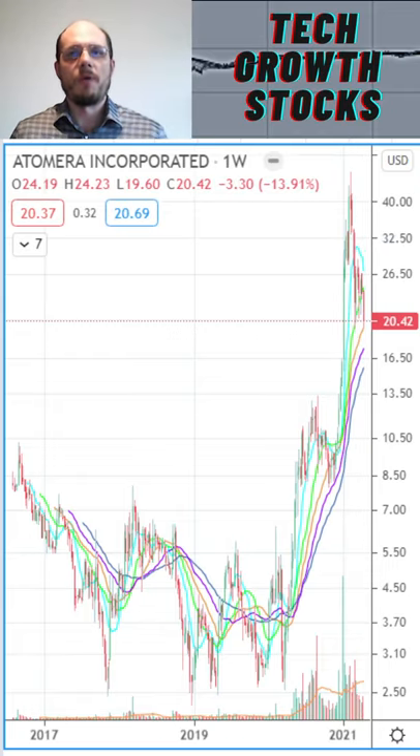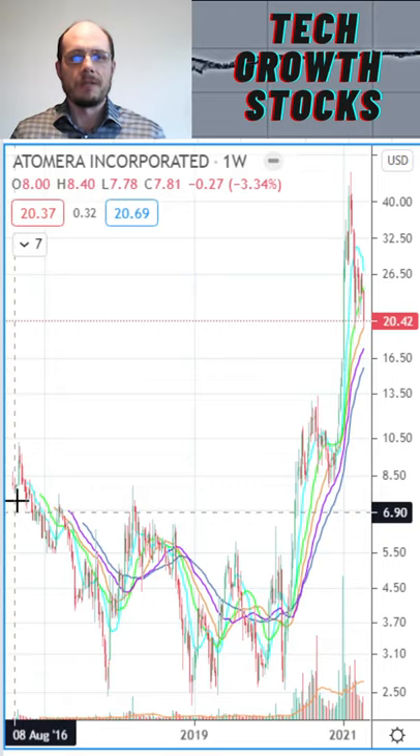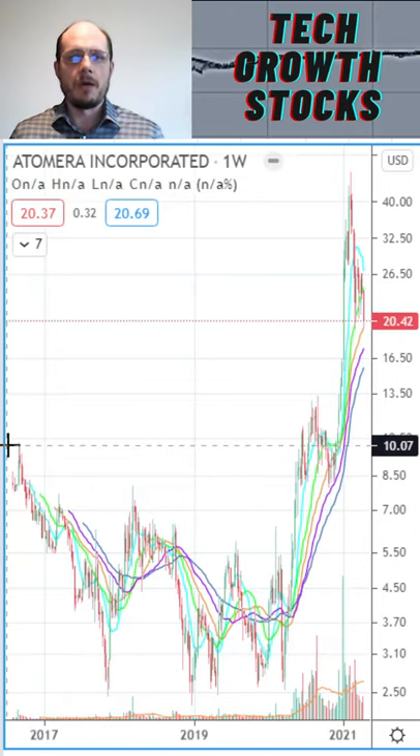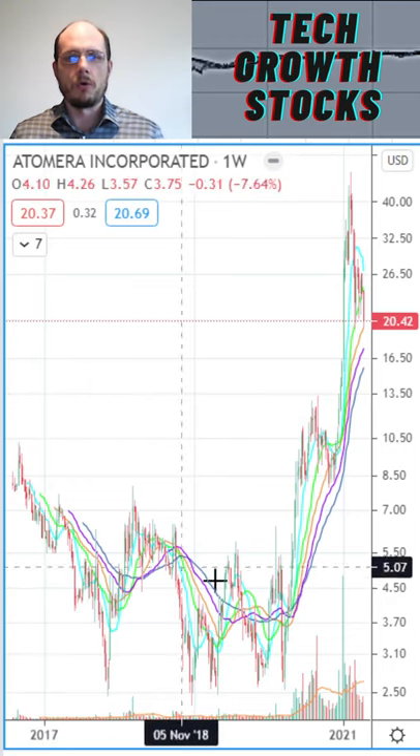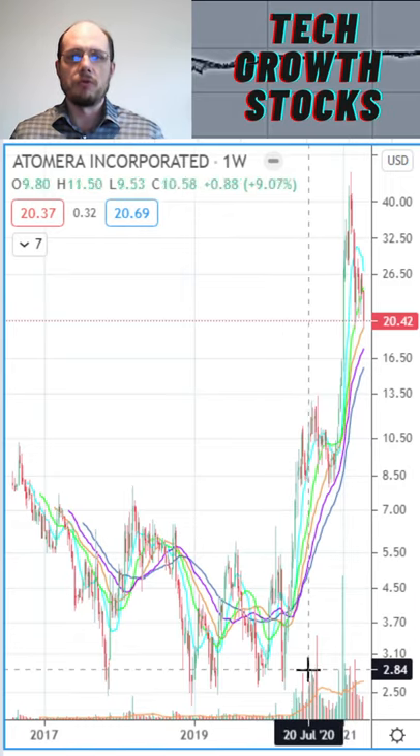This video is for entertainment only. Today I give you the Atomera stock. Here you can see the chart — it had an IPO in August 2016, and after its IPO it formed a downtrend, had a longer correction trend, but around April 2020 we could break the downtrend.